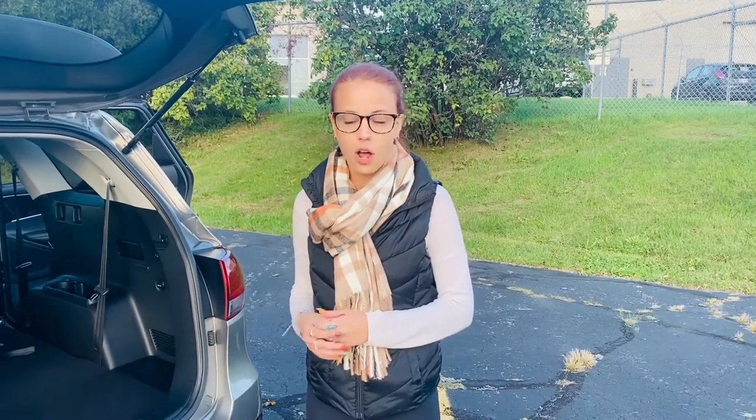Hey guys, it's Katie from Rostero Kia in Waukesha, and today I'm with our certified pre-owned 2019 Kia Sorento. This one does have the third row option, so I just want to quickly show you how the third row folds up and folds down and how you can access the third row from the second row.